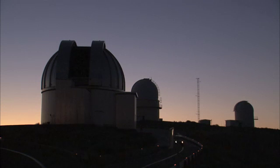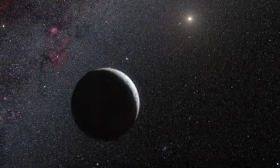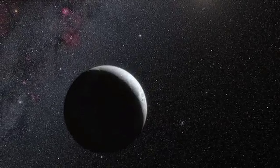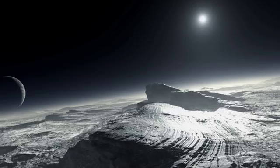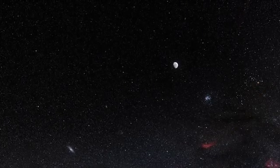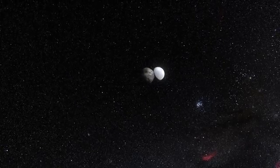The occultation technique has now enabled astronomers to learn a lot more about the dwarf planet Eris. Eris was identified as a large object in the outer solar system in 2005. Its discovery was one of the factors that led to the creation of a new class of objects called dwarf planets, and the reclassification of Pluto from planet to dwarf planet in 2006. Eris is three times farther from the Sun than Pluto at the moment, and until now was believed to be about 25% bigger.